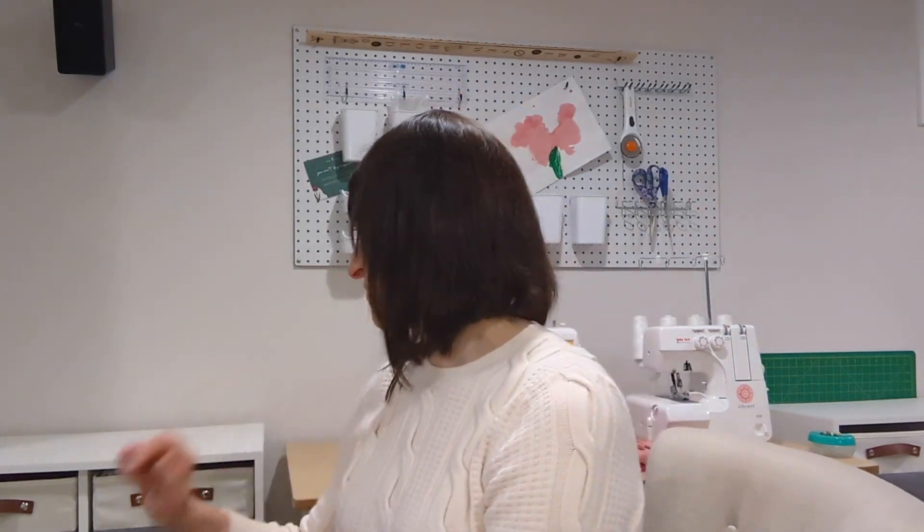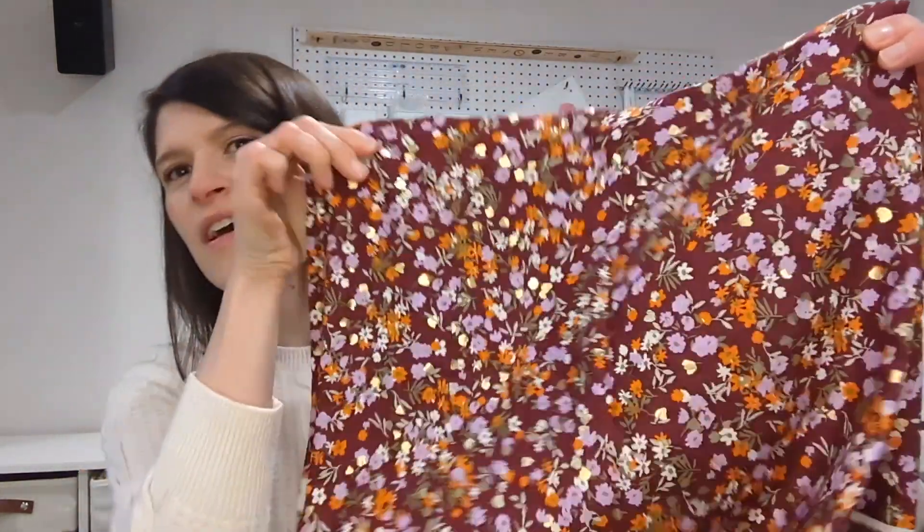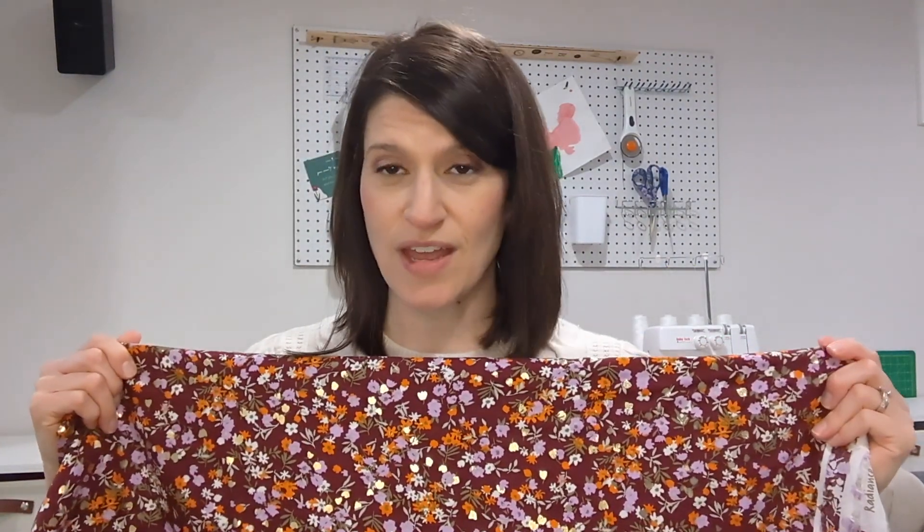Next week I'm going to start on the Peony dress from Fabric Godmother — she's doing a Peony dress challenge. I want to make it out of this beautiful viscose I got from Lamazi a few weeks ago that I think I mentioned in my first Friday Sews. It has this super shiny print — just the gold parts are shiny. I'm going to make the Peony dress for Thanksgiving and maybe for Christmas out of this print, so I'm going to get started cutting it out and hopefully make a dent in it.